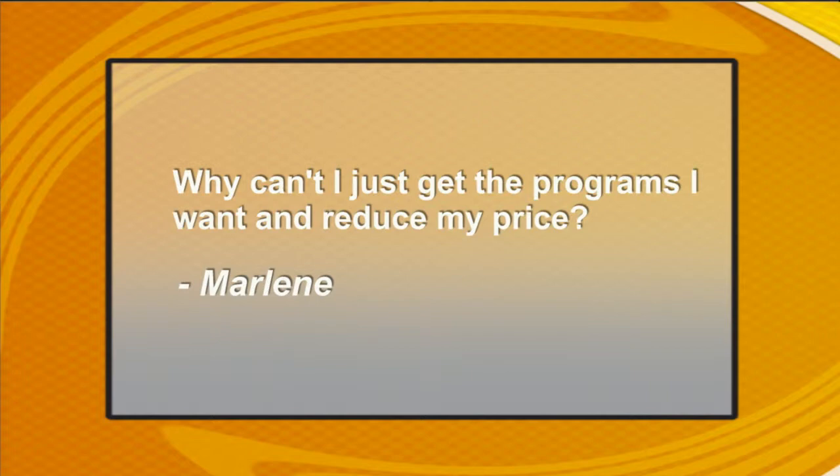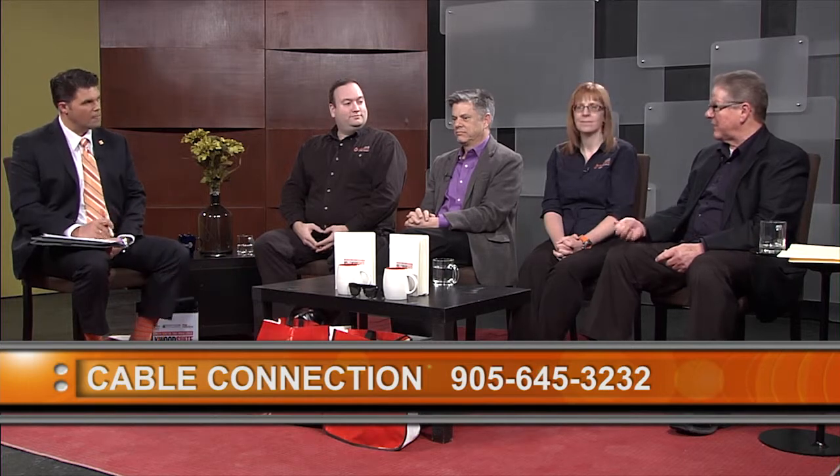We're going to get to some questions that came in via email blast to all of you with Source Cable email addresses. Marlene asks: why can't I just get the programs I want and reduce my price? I always compare it to a buffet — customers pay one charge, like $29.99 or $19.99, and get a choice of a hundred different things, but they probably only eat five or six. Cable is like that, like a newspaper — ten sections but you really only read one or two. We are moving in the direction of offering more services individually in the future.